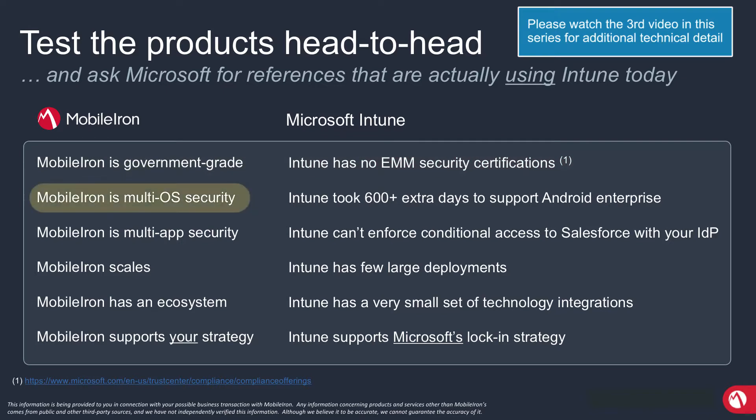Second, MobileIron is focused on multi-OS security. This is our bread and butter. People buy MobileIron because we're committed to all the different operating systems: Windows, the Microsoft operating system; iOS and Mac, the Apple operating systems; and Android, Google's operating system, and all the flavors that are part and parcel of this.